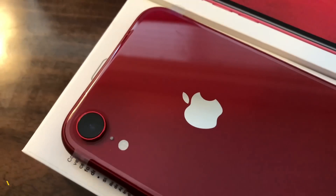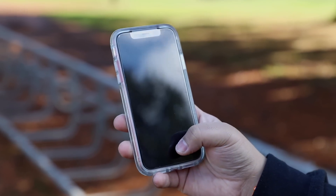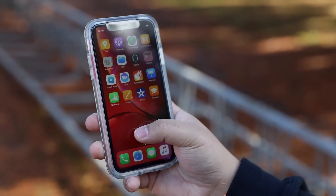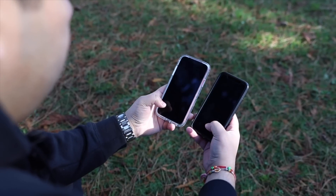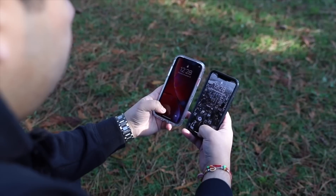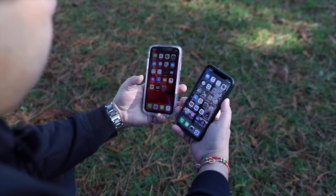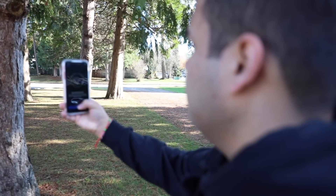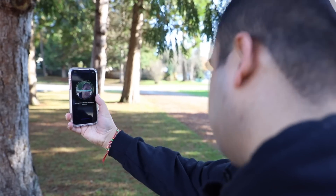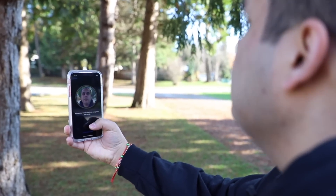Gone are the days of Touch ID and the traditional home button. The home button has now been replaced with Apple's latest technology called Face ID. It was first introduced on the iPhone X, and I've been using it since that launch — it's actually really good. The only times I've had problems with Face ID are when I'm wearing polarized sunglasses, because the sensors can't detect my eyes, so I have to enter my password instead.